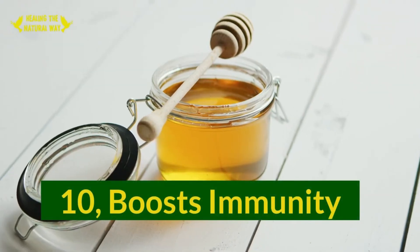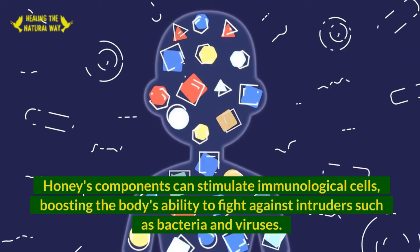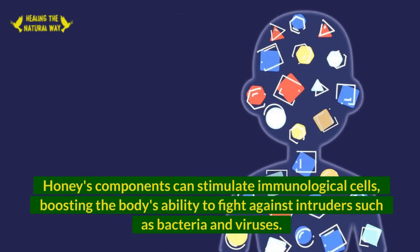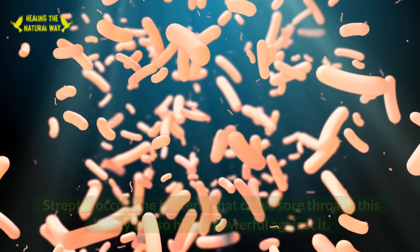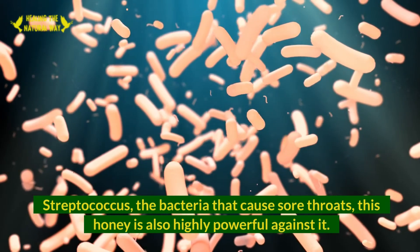10. Boosts Immunity. Honey's components can stimulate immunological cells, boosting the body's ability to fight against intruders such as bacteria and viruses. Manuka honey is also highly powerful against Streptococcus, the bacteria that cause sore throats.